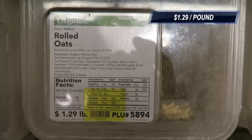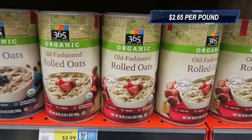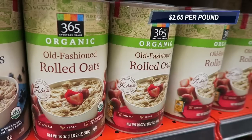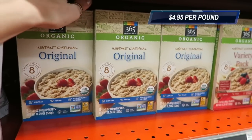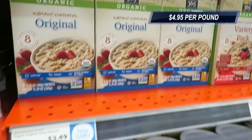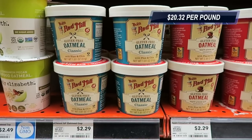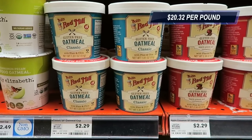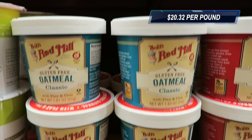You can get these organic rolled oats in bulk for just $1.29 a pound at Whole Foods. Then if you look to the packaged section, you can get them in these tubs, but the price doubles just because of packaging — to $2.65 a pound. You can also get single serving packets in a box, but that doubles again to $4.95 per pound. And if you're going to get these fancy oatmeal cups, the cost comes out to $20.32 per pound — that's more than 15 times as much as the oats should cost on their own. It's just insanity.